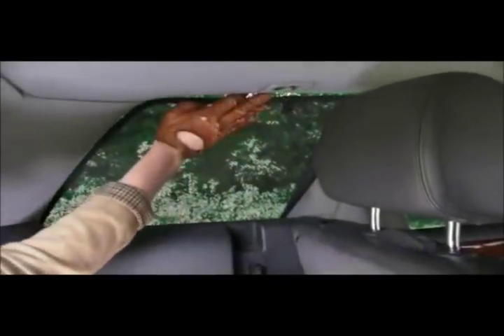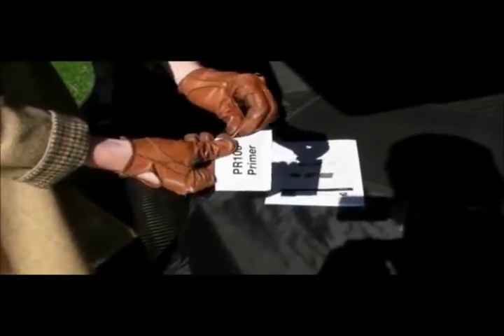Privacy Shades are available for the passenger side windows, the two rear quarter lights, as well as for the rear windscreen or tailgate.